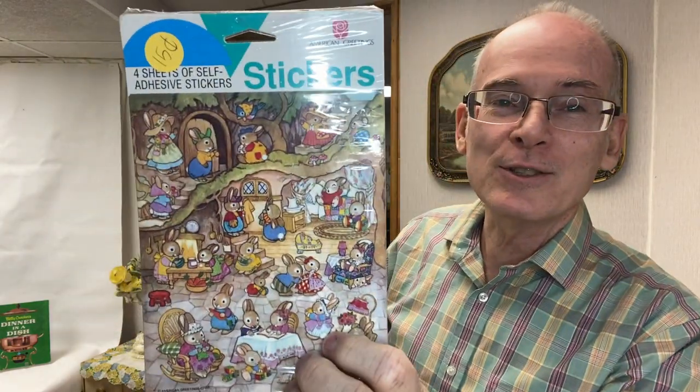Looks like I get to play 60-piece pickup — that was too funny! I found some Easter stickers: some with bunnies and some with flowers. That's fun with Easter coming up.